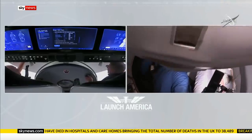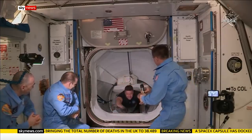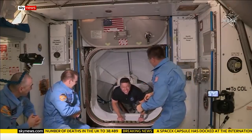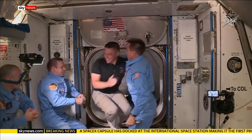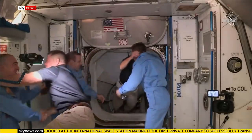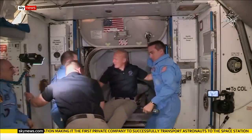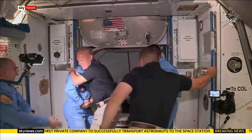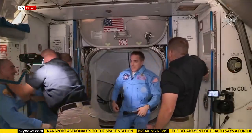And with that, the hatch is open. American Chris Cassidy opened the hatch to welcome his fellow countrymen aboard. We have Bob Benkin from SpaceX Demo-2 mission entering the International Space Station. They join him and the two Russian residents of the ISS for a planned four-month stay. Followed by Doug Hurley — social distancing clearly not a consideration 260 miles above the surface of the Earth.